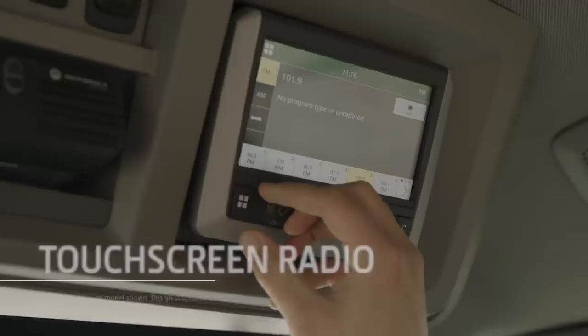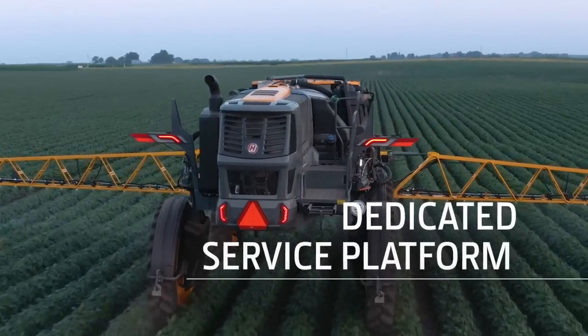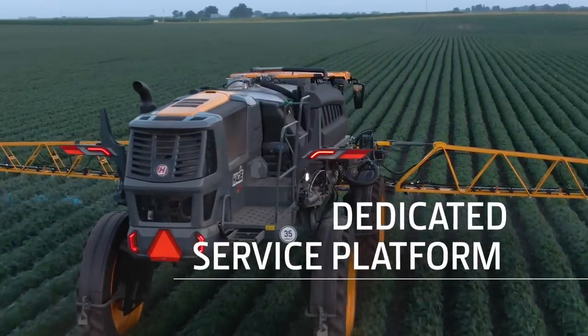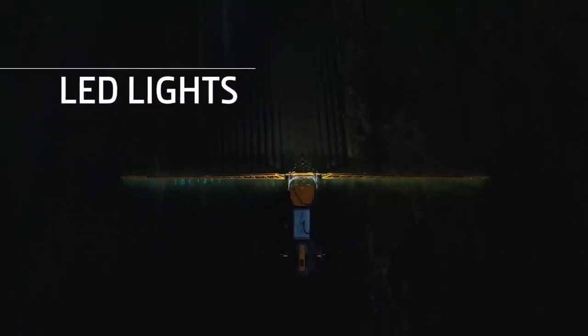The optional touch screen radio is satellite and smartphone ready. Outside, a dedicated service platform grants easy access to daily service, while brighter LEDs throw more light on your work.